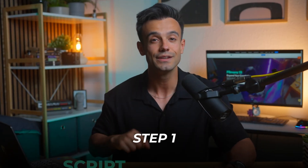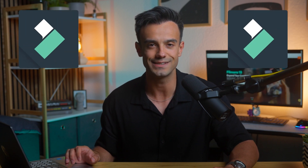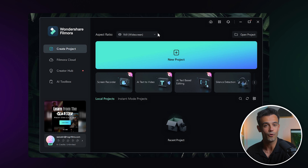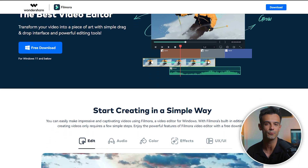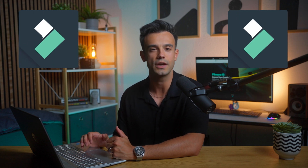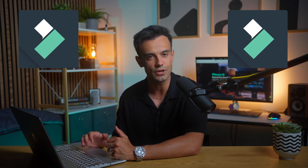Step 1: Script Generation. The journey begins with generating a well-crafted script for your animation. Here's how you can generate one effortlessly using Filmora's AI capabilities. Start by opening Filmora on your computer. If you don't have it yet, you can download it from the official website and install it easily. Filmora is user-friendly and offers a wide range of features that make video creation a breeze.